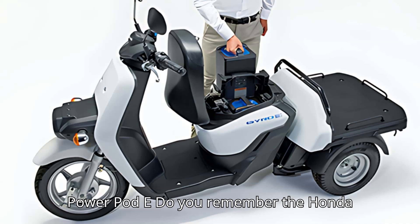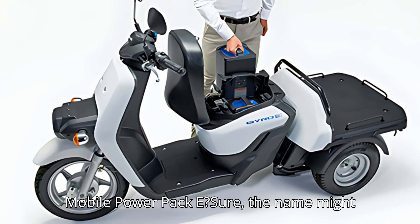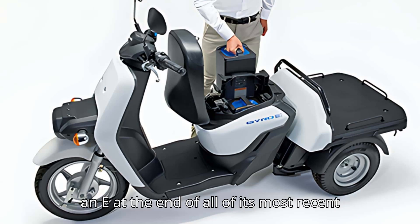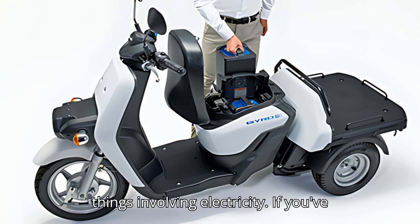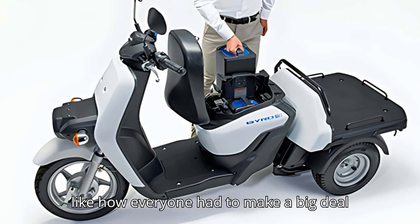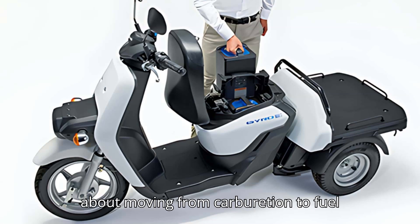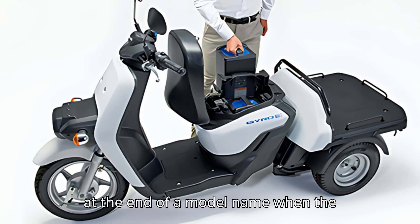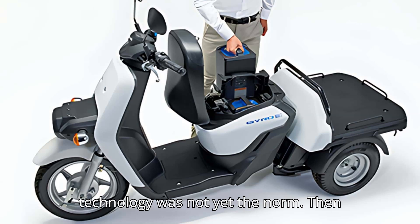Meet the Honda PowerPod E. Do you remember the Honda Mobile Power Pack E? The name might be cumbersome, but at some point we just have to accept that Honda likes sticking an E at the end of all of its most recent things involving electricity. It's kind of like how everyone had to make a big deal about moving from carburation to fuel injection by sticking an IE or an I at the end of a model name when the technology was not yet the norm.